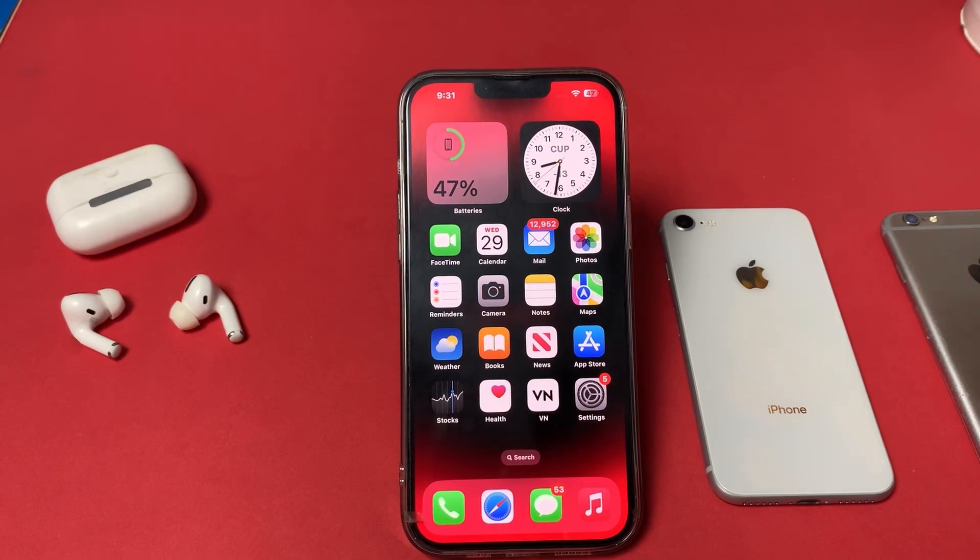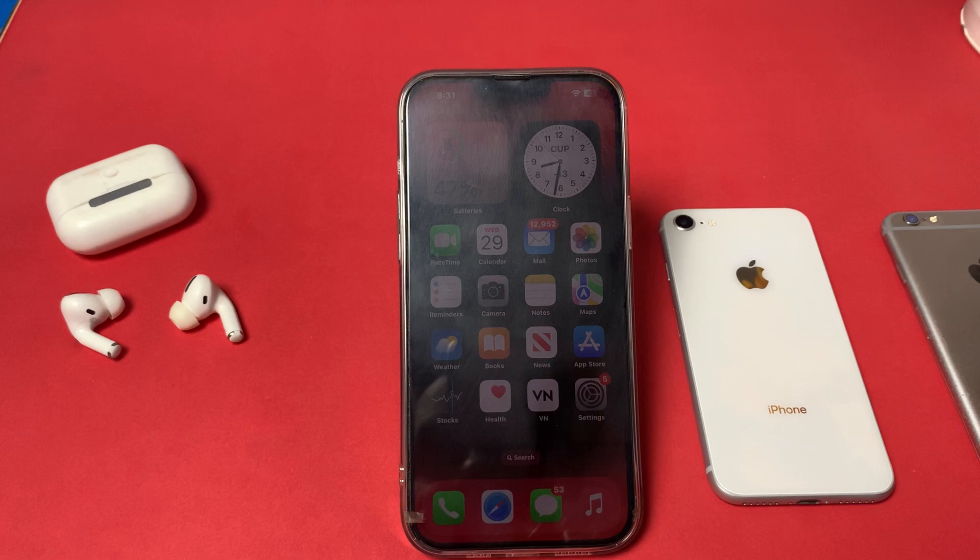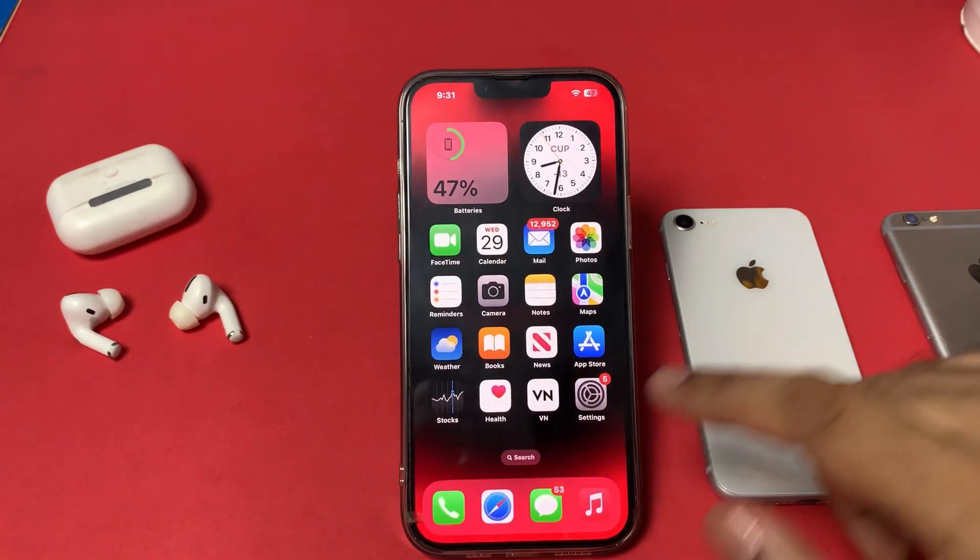Welcome back to the channel. In this short video, I'm going to show you how to check the real battery health of any iPhone running on any iOS. This is my iPhone 13 Pro Max, and right now it's running on the latest iOS update.